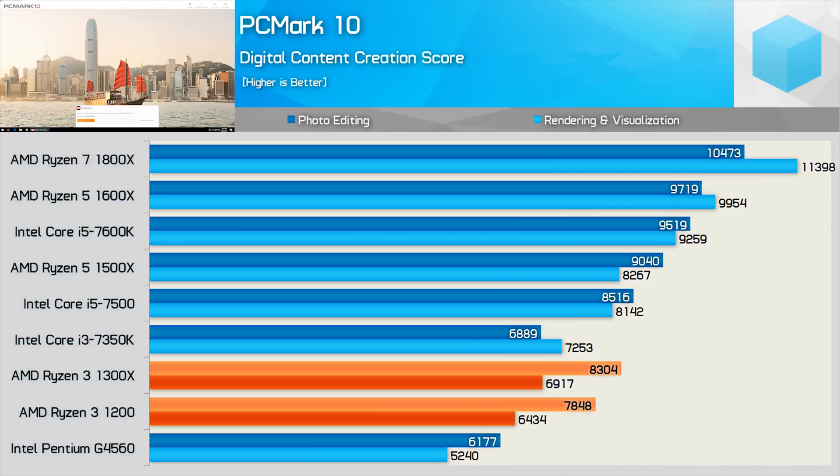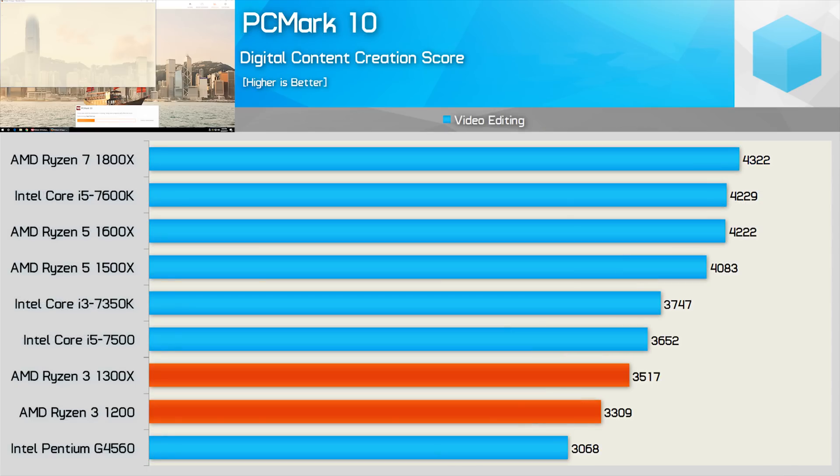The Ryzen 3 CPUs scored very well in the photo editing test, crushing the dual-core Intel CPUs while roughly matching the Core i5-7500. That said, the rendering and visualisation performance was lower than expected — the R3-1300X roughly matched the i3-7350K. Then finally, for video editing, the Ryzen 3 processors find themselves situated between the Pentium G4560 and Core i5-7500. Certainly not a bad result, but again this test prefers clock speed over core count.